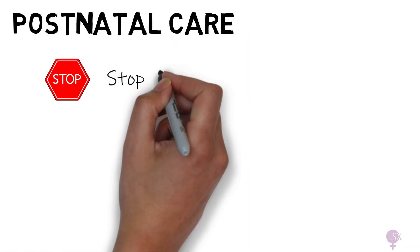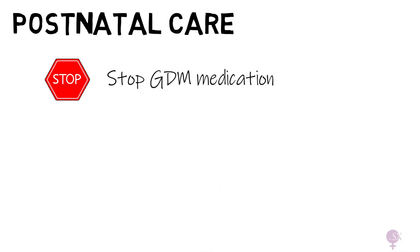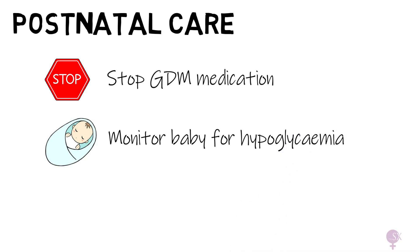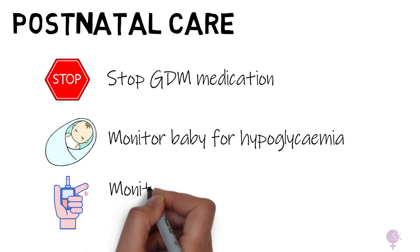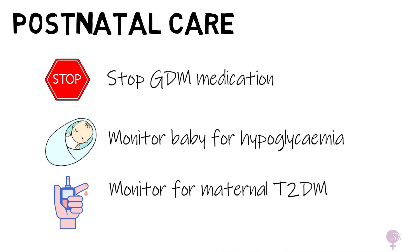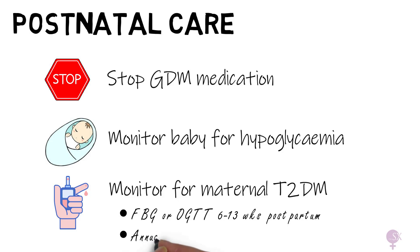Postpartum care: after birth, all GDM medications can usually be stopped. The baby's glucose should be monitored closely for hypoglycemia, and the mother should get screening for type 2 diabetes with a postnatal glucose check — either a fasting test or OGTT — between 6 and 13 weeks postpartum, and an annual HbA1c, since GDM is a major risk factor.